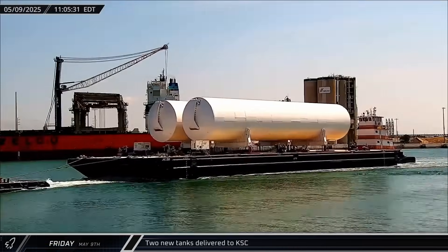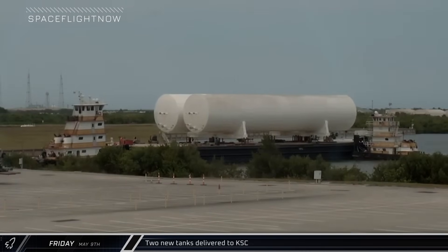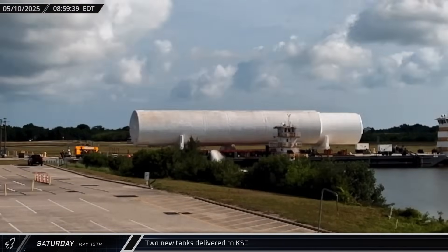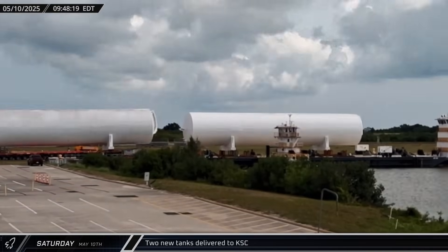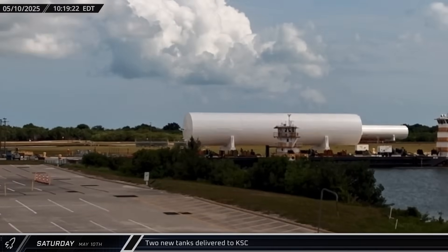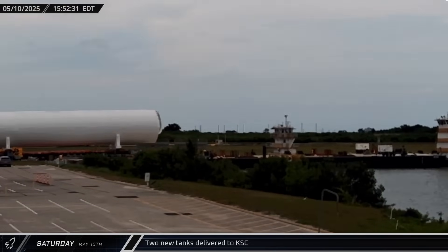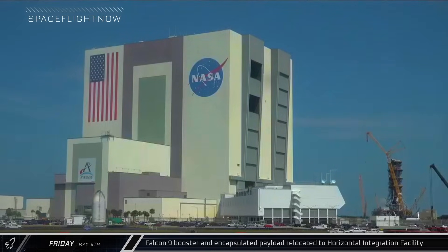This week at the Cape, a pair of large storage tanks were delivered by barge from Deer River. The two tanks were brought to the turning basin for unloading. The first tank was slowly inched off the barge, with crews making sure not to upset its balance on the water. It then began heading over to LC-39A for installation at SpaceX's launch pad, with the second tank making the same trip shortly after. A Falcon 9 booster and an encapsulated payload were also moved to the Horizontal Integration Facility for stacking ahead of flight.